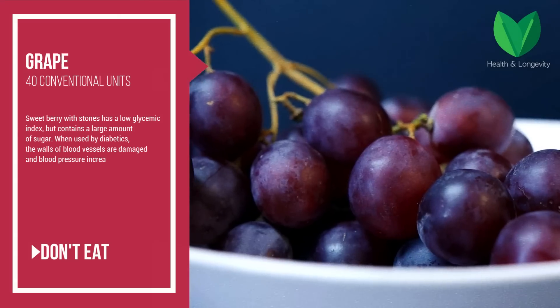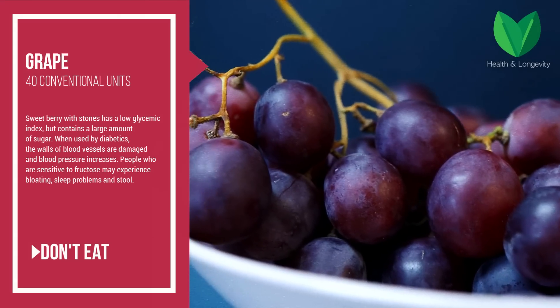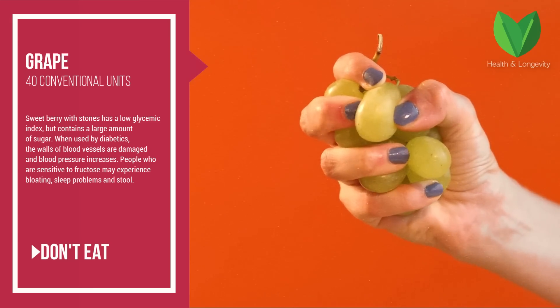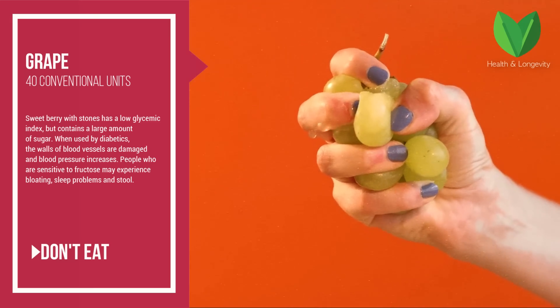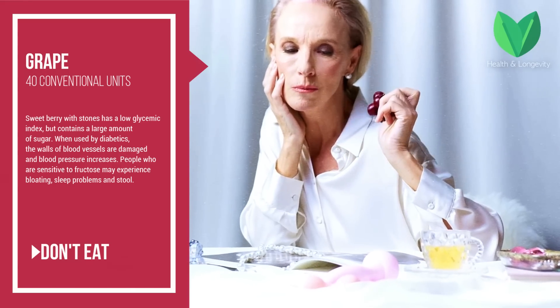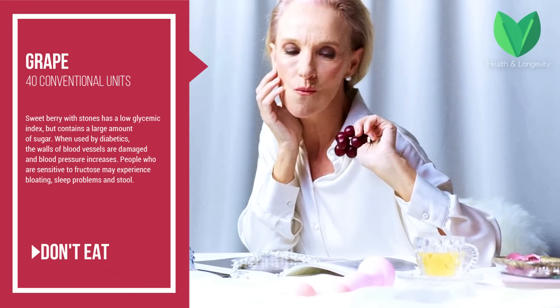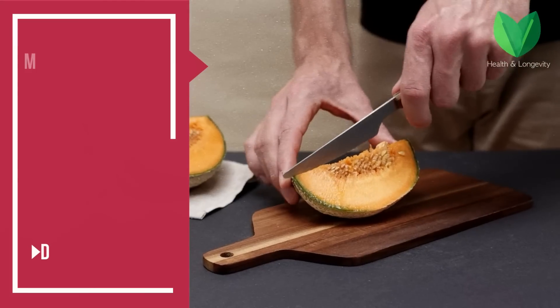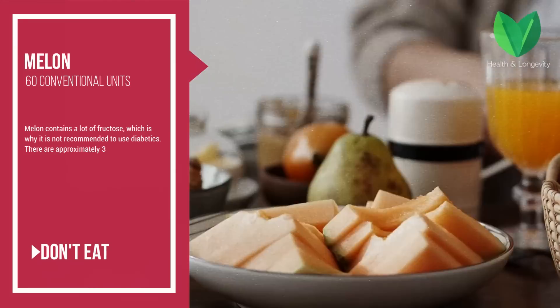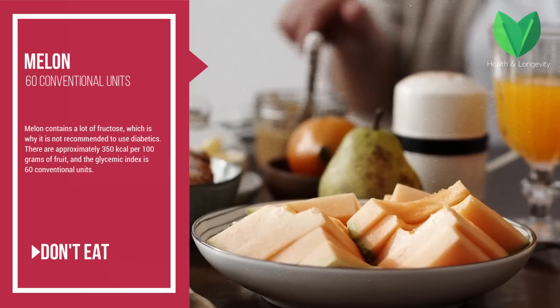Grape — the glycemic index is 40 conventional units. Despite having a low glycemic index, grapes contain a large amount of sugar. When used by diabetics, the walls of blood vessels can be damaged and blood pressure increases. People who are sensitive to fructose may experience bloating, sleep problems, and stool issues.